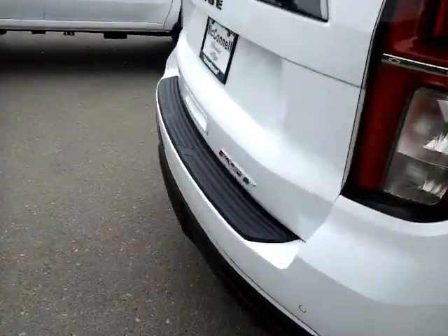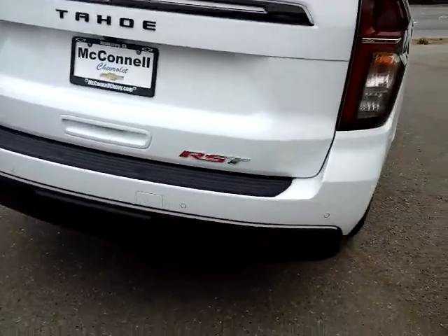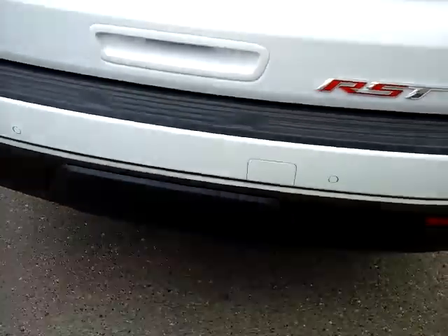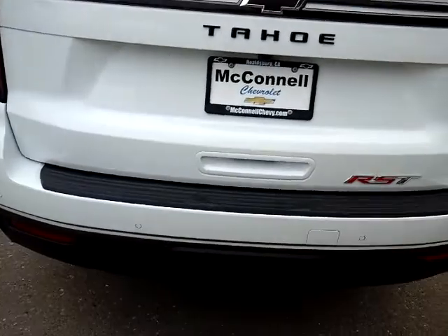The RST also has distinctive badging. We have sensors to help with proximity and parking.